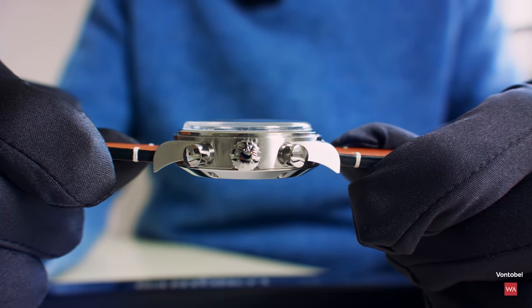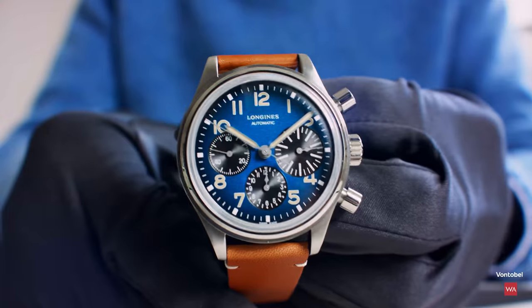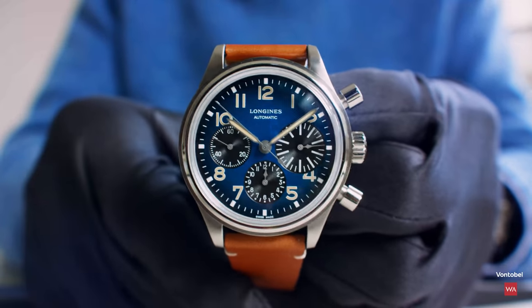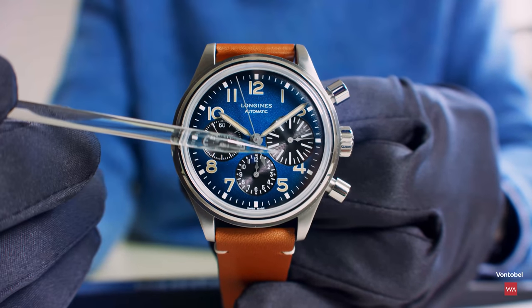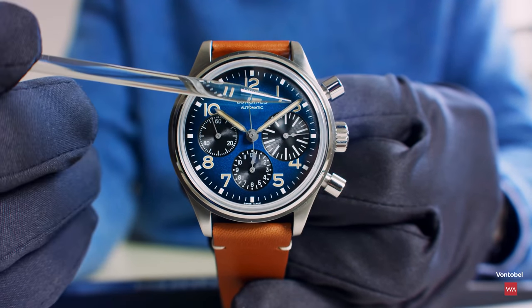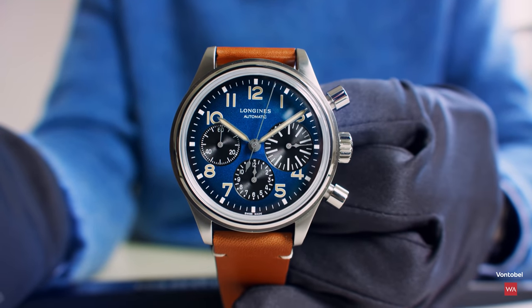The watch is a reissue of a chronograph they did in the 1970s. The name comes from the huge minute counter — Big Eye. You have a minute counter, an hour counter, and of course the running second.